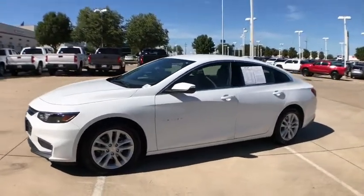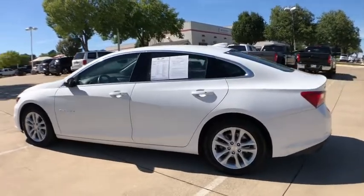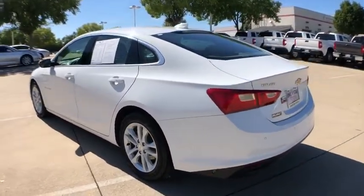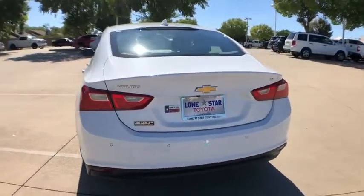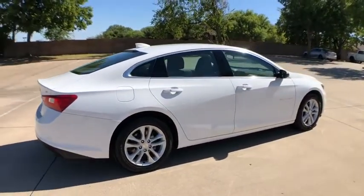Make a great choice today with the 2018 Chevrolet Malibu, a combination of performance and fuel economy. The Malibu is a great commuting car. This vehicle has less than 30,000 miles. Here are some of this vehicle's great options.